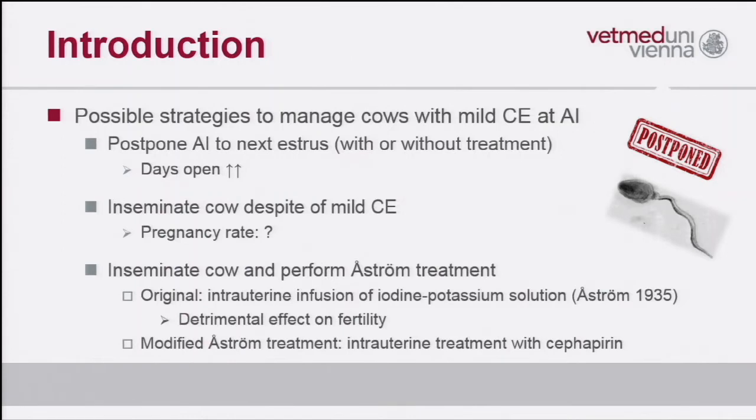There is a third strategy: the so-called astrome treatment, which was originally used by a Finnish veterinarian 80 years ago to treat cows with chronic endometritis using an intrauterine infusion of iodine-potassium solution. Nowadays we know this treatment can have a detrimental effect on fertility. So there is a modified treatment which consists of cefapirin used intrauterine.